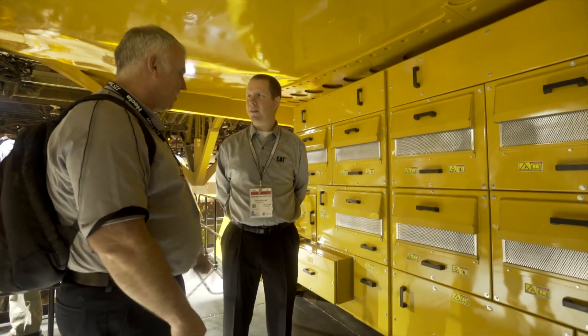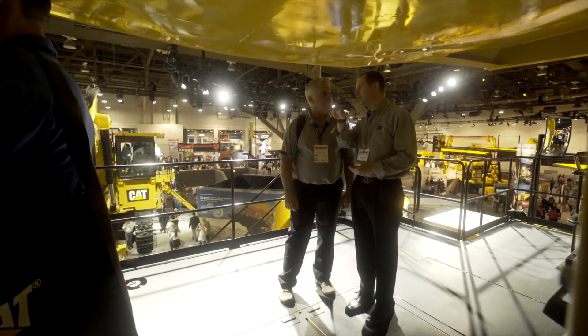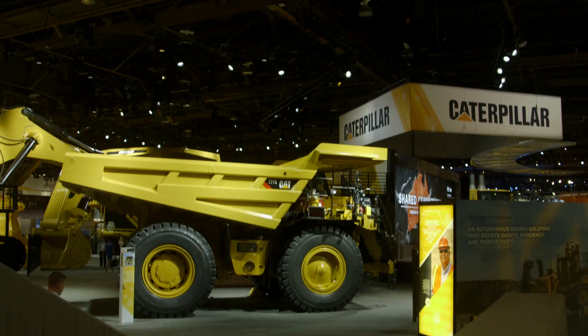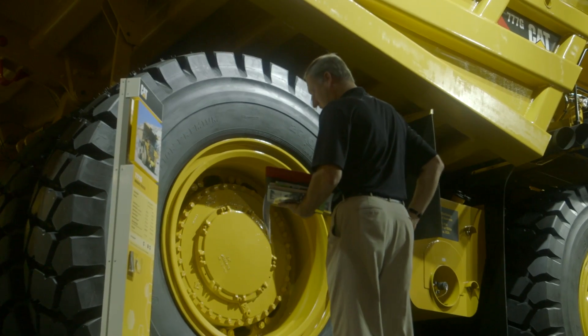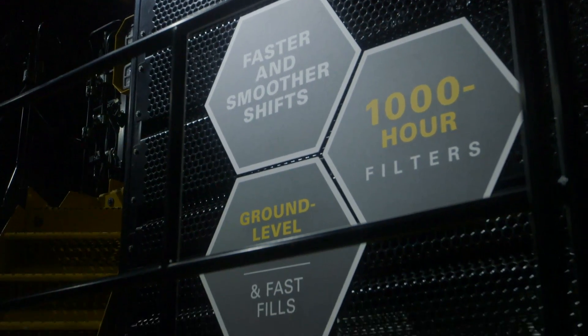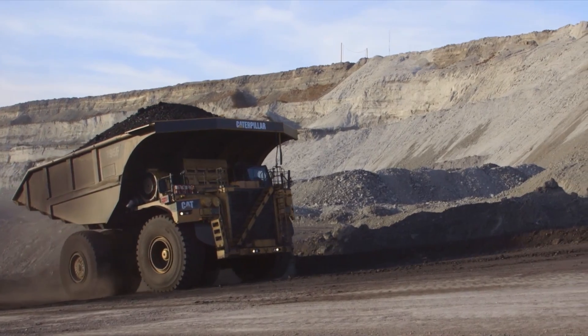What is Caterpillar doing to ensure that large mining trucks remain the gold standard in the industry? We continue to improve the trucks we have out there in the field. As we keep rebuilding trucks, it's important that we keep providing updates, making our current products even better, more reliable, easier to service. An example of that is we brought out a new thing called Advanced Productivity Electronics Control Strategy for Transmissions. It makes them easier to shift, smoother operating, more productive. That's retrofittable on some of our older trucks that are out there today.